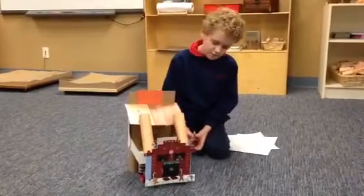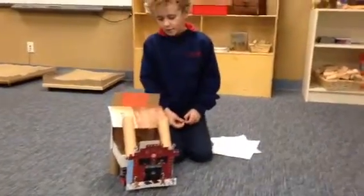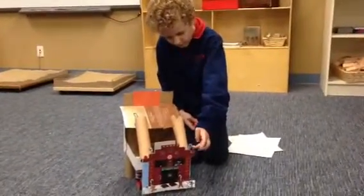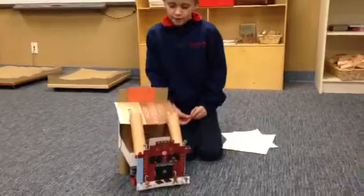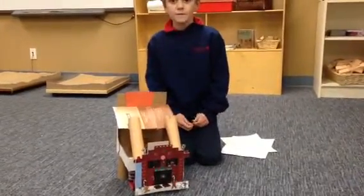She gave us directions to make a gingerbread front, and we got some materials and stuff like this so you can put it on there. And that's all the front — that's the front.